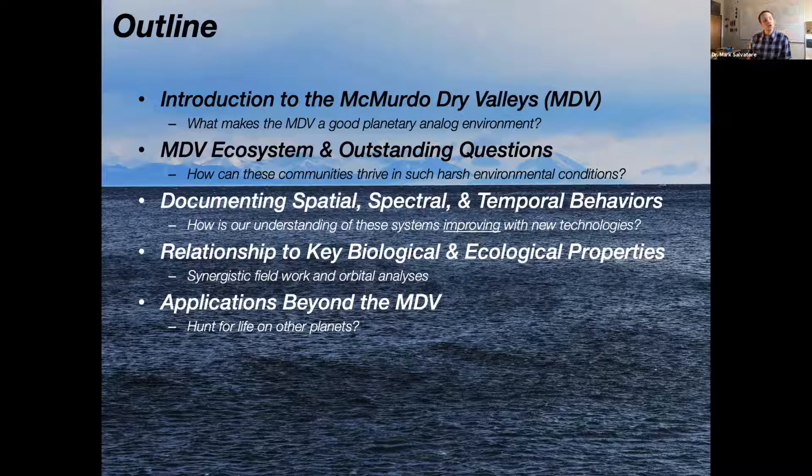Here's a brief outline: First, I'll introduce the McMurdo Dry Valleys — giving it a planetary science swing as well, explaining why we look to the McMurdo Dry Valleys to understand planetary surfaces. Then we'll talk about the McMurdo Dry Valley ecosystems and outstanding questions there, how remote sensing can help us understand the spatial, spectral, and temporal behaviors. Lastly, we'll get into relationships to key biological and ecological properties, then expand to other planetary surfaces — Mars and exoplanets. If we get a single spectrum from an exoplanet, what can we tell?